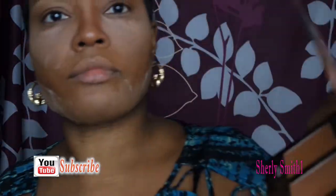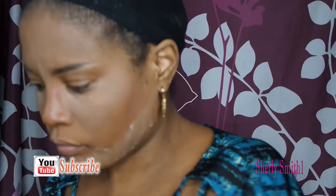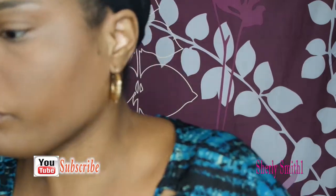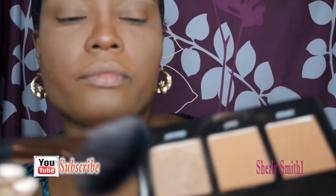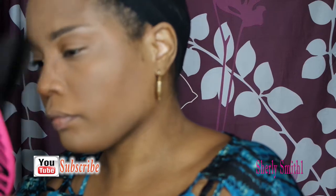I have my Black Radiance highlighting trio. Actually, I'm using the powder as a setting powder first, and now I'm using the highlighter to highlight the face. Hopefully you guys are enjoying what's left of the summer!